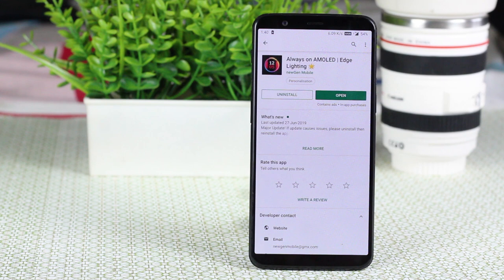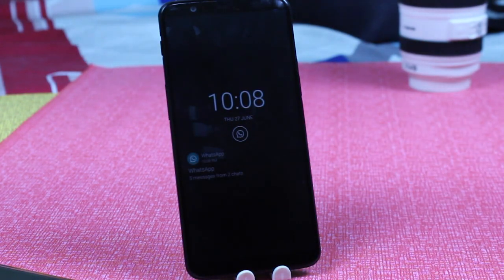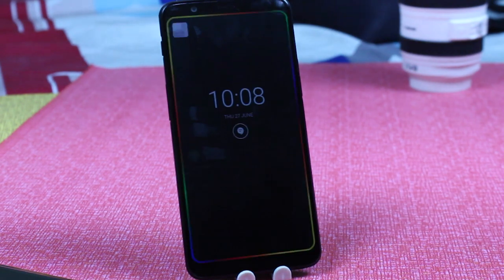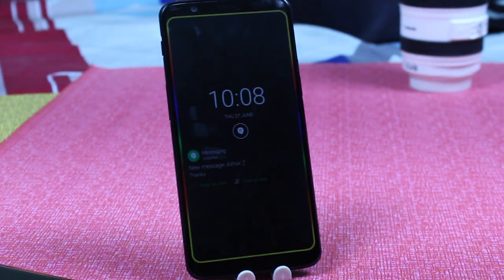Now we have Always On Display as Lightning. With 0% CPU usage, this is a really great app. It provides you with information about your notifications, clock, date, and notifications from each and every single app, with edge lightning effects as well.